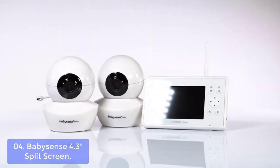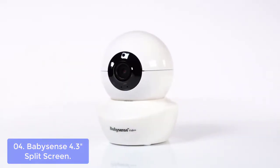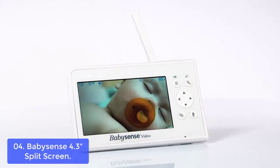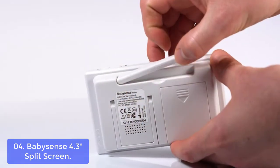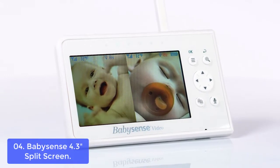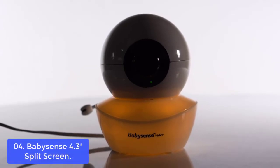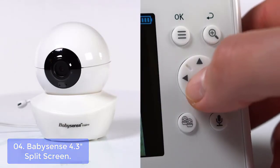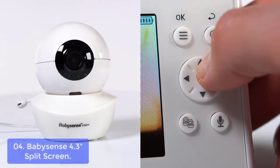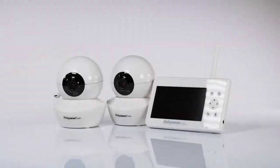Number 4: Babysense 4.3-inch Split Screen. The Babysense 4.3 Split Screen is everything you need to keep track of your baby from anywhere at home. It comes equipped with ultra-long range of up to 960 feet in open space, hack-proof technology, and sophisticated auto-infrared night vision. The monitor is user-friendly and easy to install for any parent — installation takes about 15 minutes and requires no additional tools. As an added bonus, the monitors also come equipped with swipe-to-unlock features so you can conveniently control the volume using your mobile phone or tablet device wherever you are in the house.